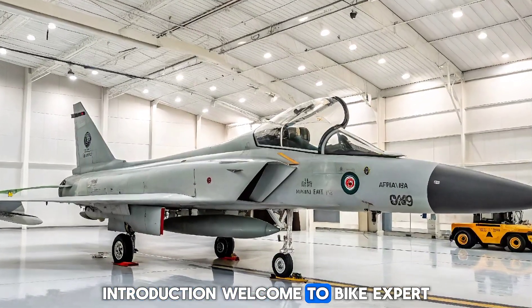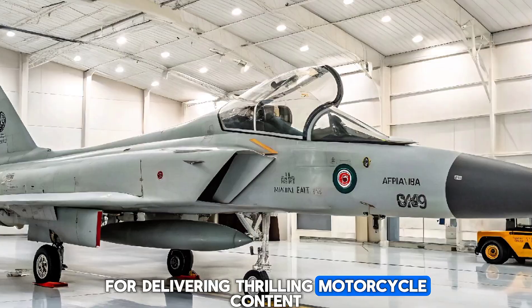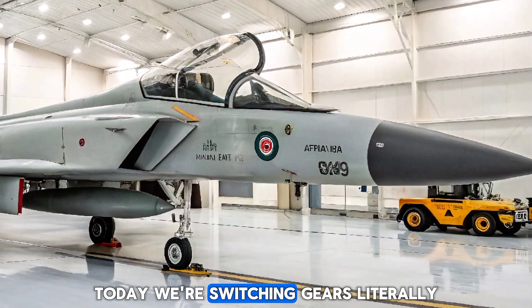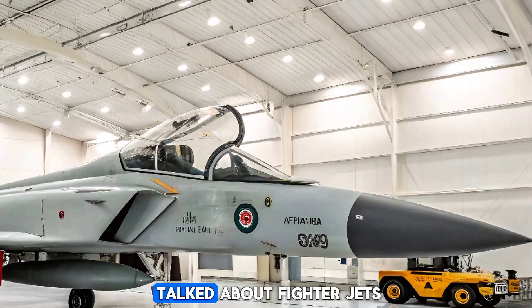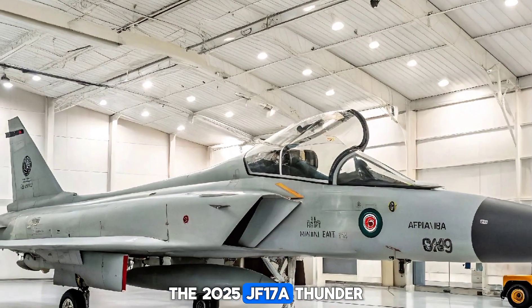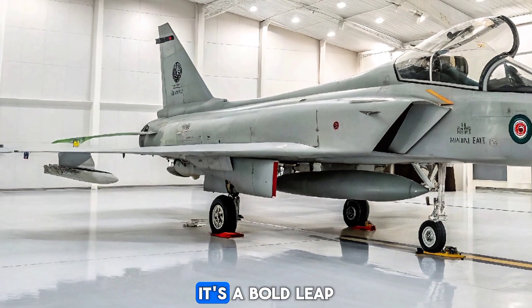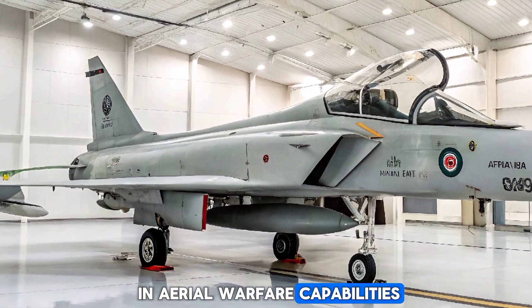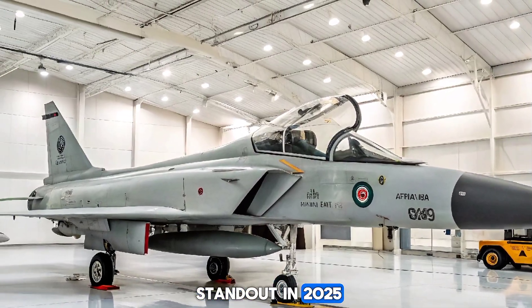Welcome to Bike Expert. While we're best known for delivering thrilling motorcycle content, today we're switching gears — literally — to bring you a deep dive into one of the most talked-about fighter jets of the year, the 2025 JF-17A Thunder. This jet isn't just an upgrade; it's a bold leap in aerial warfare capabilities. Let's break down what makes this aircraft a standout in 2025.